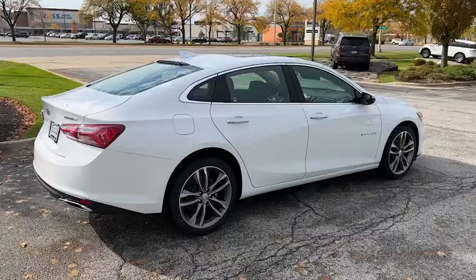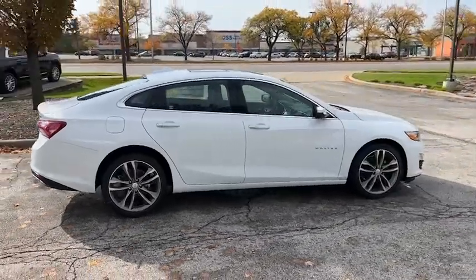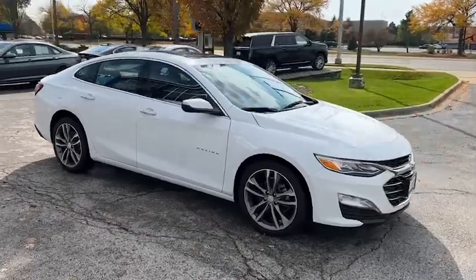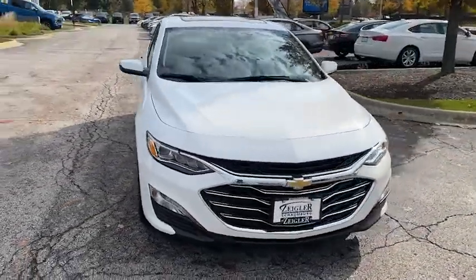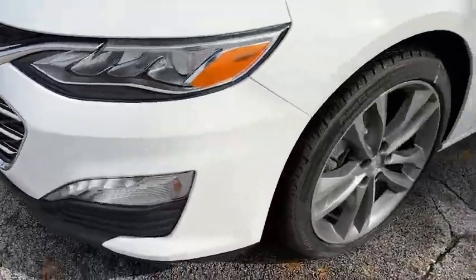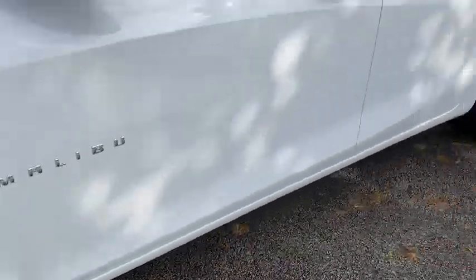These are just some of the great options this vehicle comes with: keyless entry, navigation system, sun moonroof, satellite radio, power passenger seat, aluminum wheels, dual-zone AC, power driver seat, electronic stability control, and seat memory.